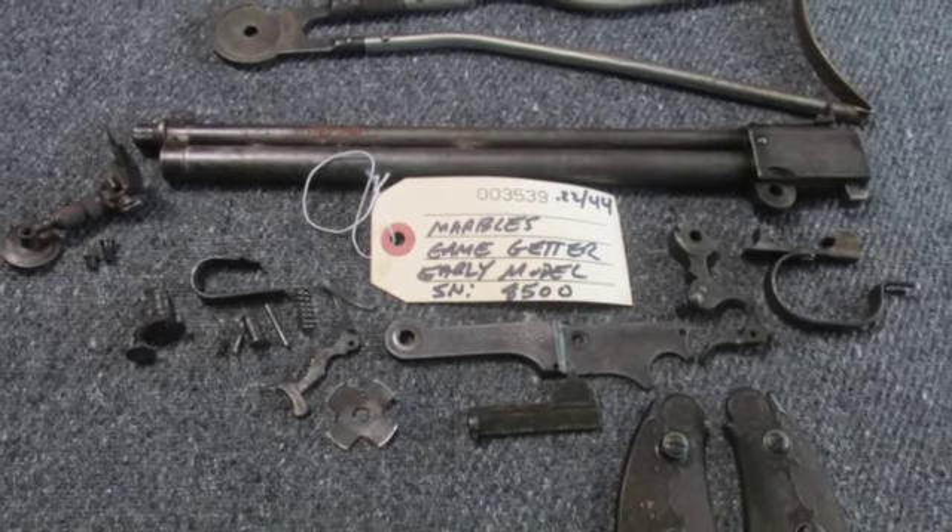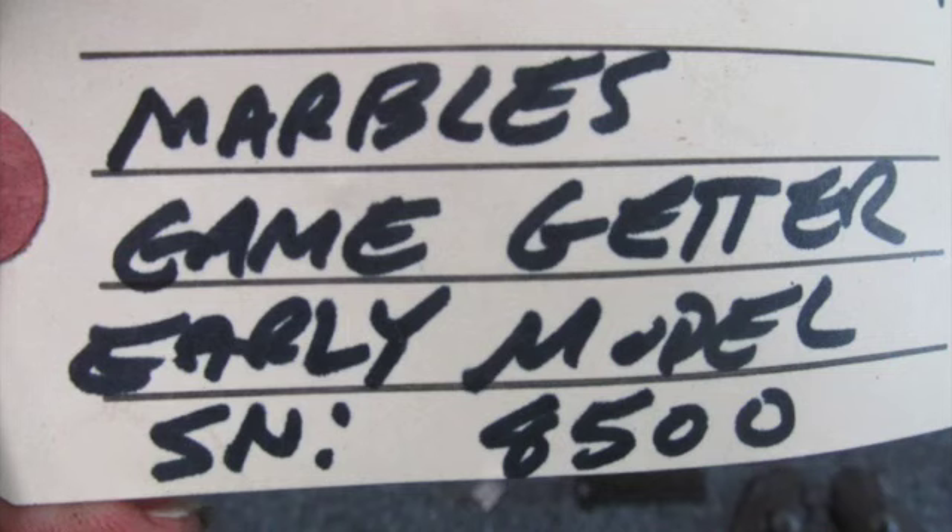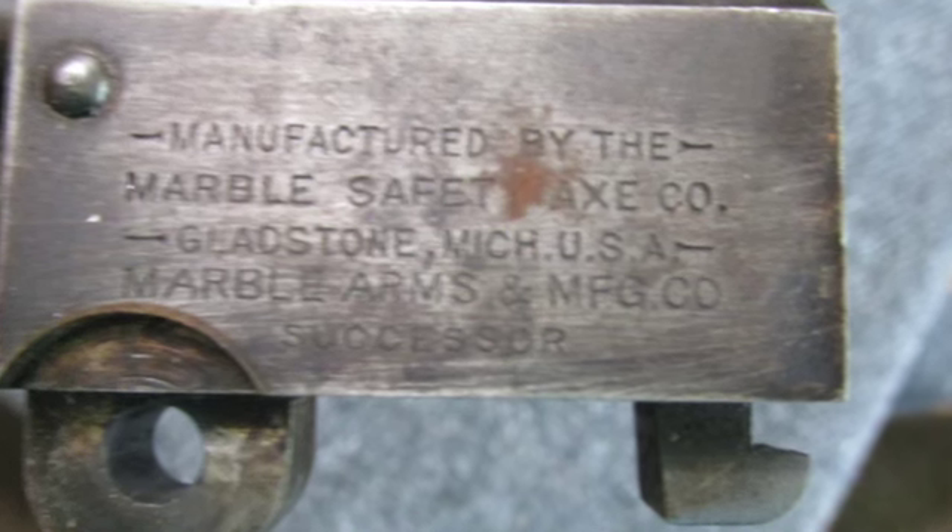Hello and welcome to Eisel Armory. Today for auction we have a vintage, hard to find parts for a Marbles Game Getter combination gun — a .22 and .410 caliber.